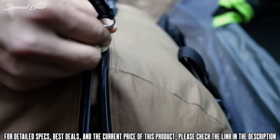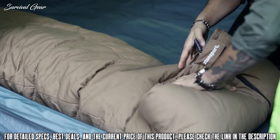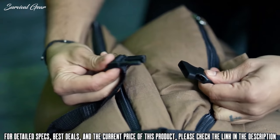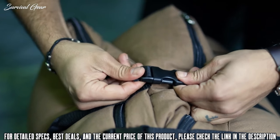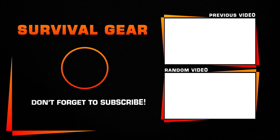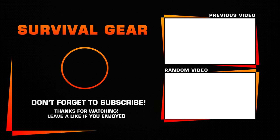Both bags come with a heavy-duty number 10 zipper with nylon coil teeth, making the zipper construction rust-proof and stronger than a traditional zipper. Both bags also come in a heavy-duty cotton canvas duffel carry bag with two web handles for easy storage and transport. We'll see you next time.